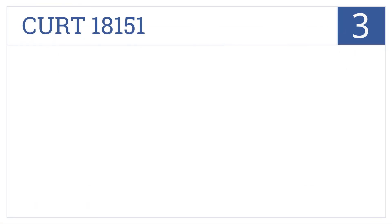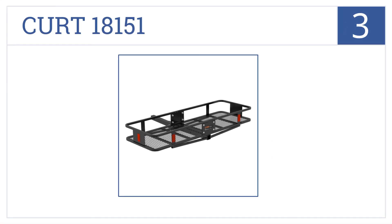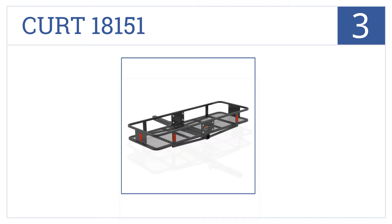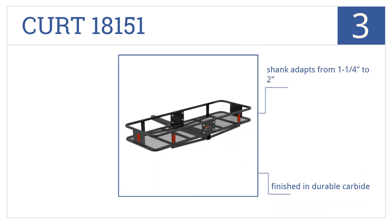Nearing the top of our list at number 3, the Kurt 18151 easily bolts together and is built extremely well with quality steel, making it strong and sturdy, so you can load as much gear as you want. It's finished in durable carbide with large red reflectors on all sides. The shank adapts from 1¼ to 2 inches.